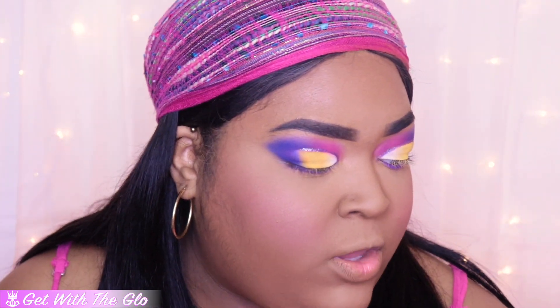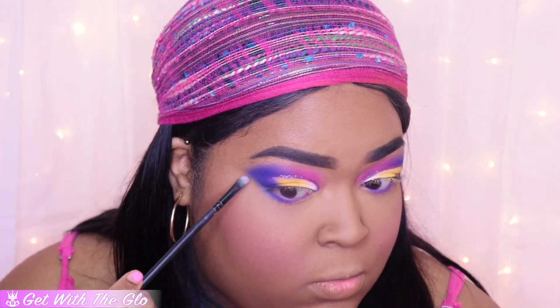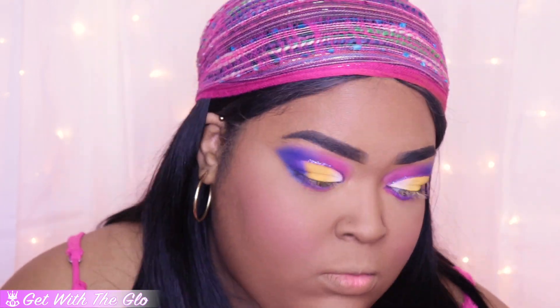Now I'm going to go back into the Alyssa Edwards palette and pick up the color Dream It, and I'm going to blend that on the outer corner of my lower lash line. Then I'm going to go in with the color Texas Made and blend that on the inner corner of my lower lash line. Then we're going to finish off the eyes with my tried-and-true Lash Princess mascara from Essence — this is literally the best mascara on the market.